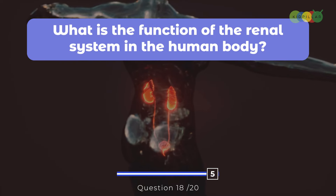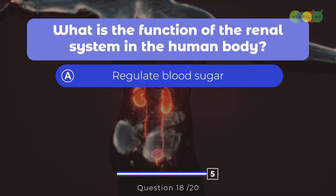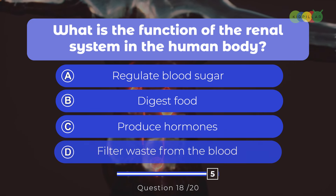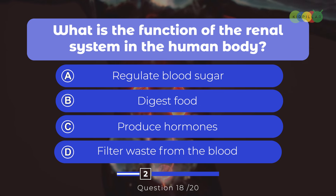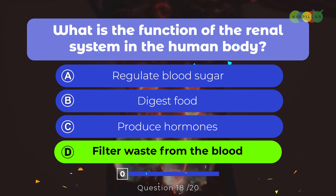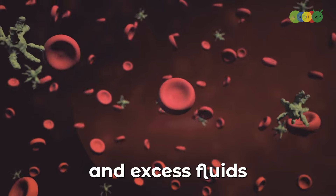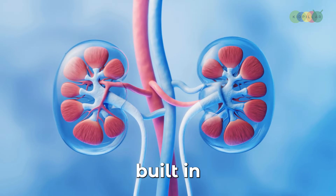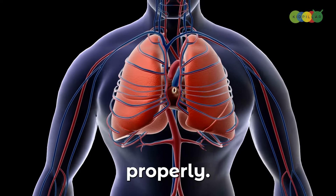Question eighteen: What is the function of the renal system in the human body? A. Regulate blood sugar, B. Digest food, C. Produce hormones, D. Filter waste from the blood. The answer is D, filter waste from the blood. The renal system, which includes the kidneys and urinary tract, filters waste and excess fluids from the bloodstream, helping maintain the body's internal balance — our body's built-in filtration system.